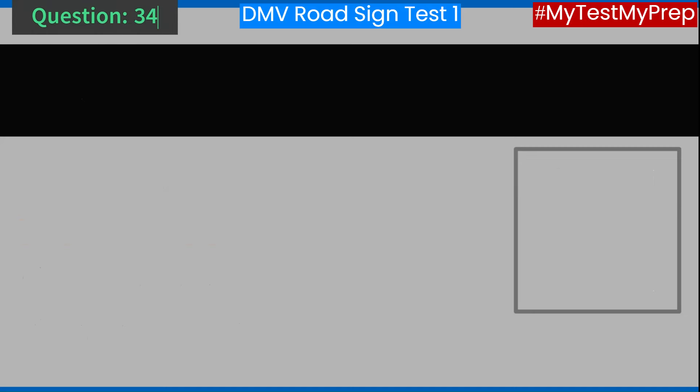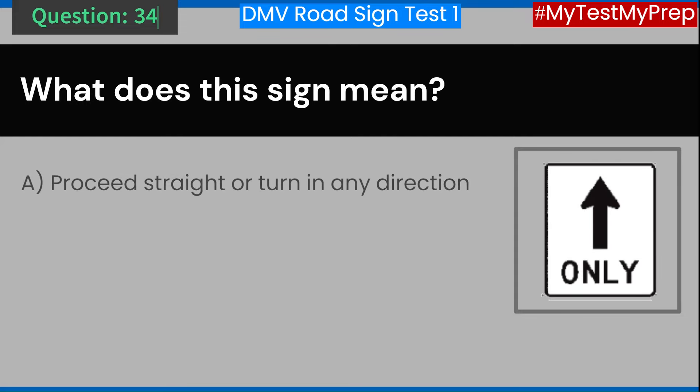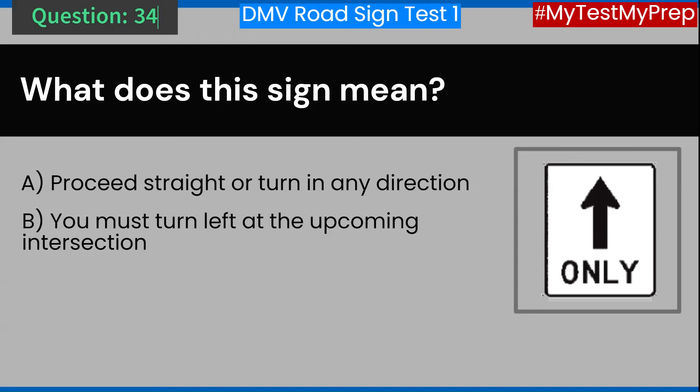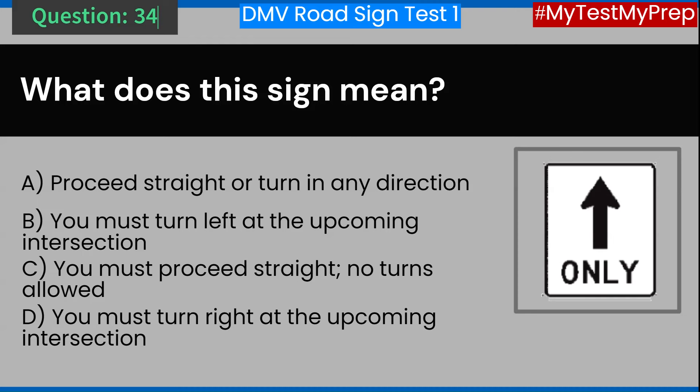Question 34. What does this sign mean? A. Proceed straight or turn in any direction. B. You must turn left at the upcoming intersection. C. You must proceed straight — no turns allowed. D. You must turn right at the upcoming intersection. Answer: C. You must proceed straight. No turns allowed.